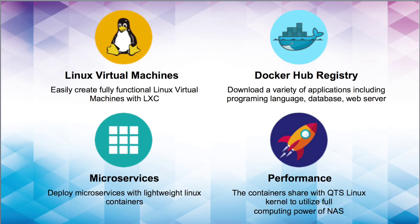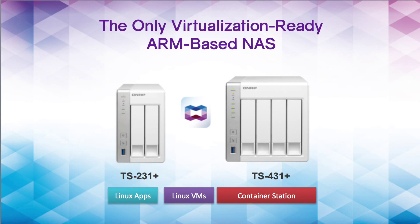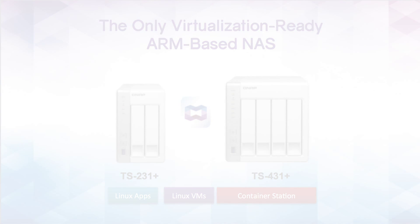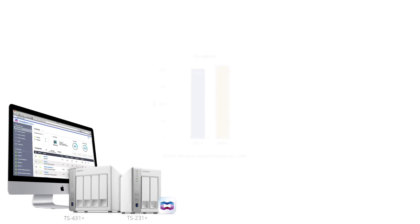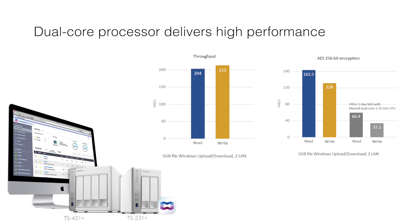Performance: the containers share the QTS Linux kernel to utilize the full computing power of the QNAP NAS. The 31 series NAS is by far the most affordable personal cloud in the market that supports container applications. Equipped with a powerful ARM Cortex-A15 dual-core 1.4 GHz processor and 1 GB of RAM, the TS-31 Plus series is a budget-friendly yet high-performance NAS providing outstanding performance of up to 204 MB/s read and 213 MB/s write throughput.